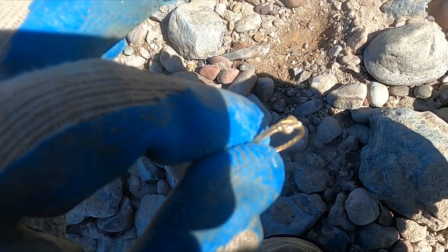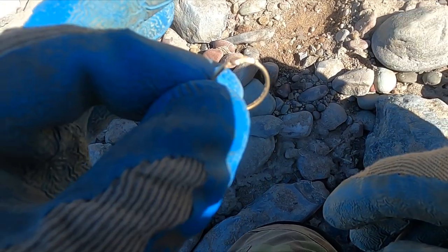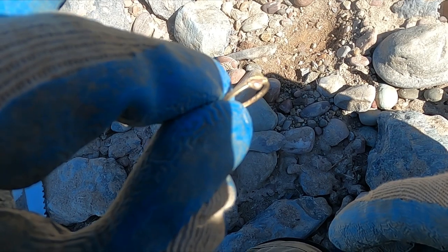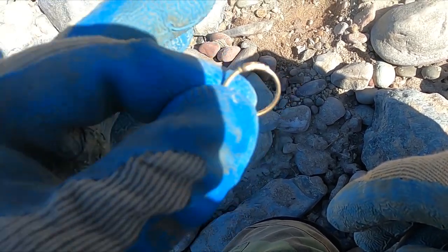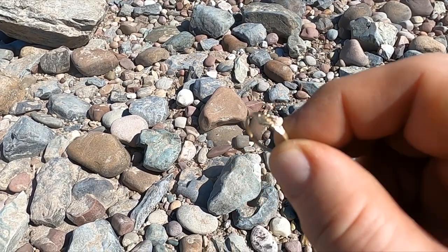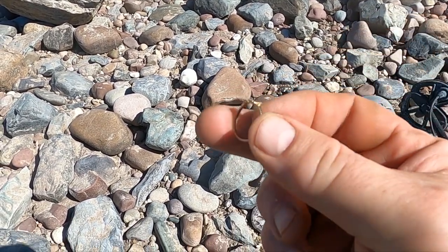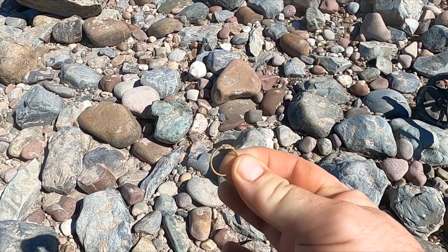We couldn't get to this area because there was an iceberg, so we just came and did a quick sweep. Battled through a little clad and some junk, and there it is. It does say 10k in there — how sweet it is. And to make it even better, gold's at an all-time high right now.